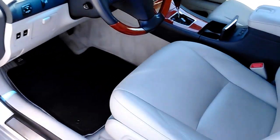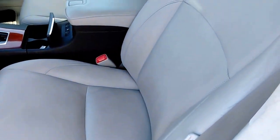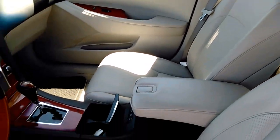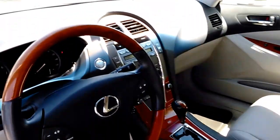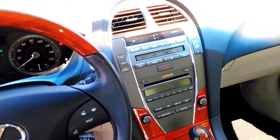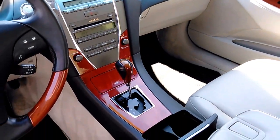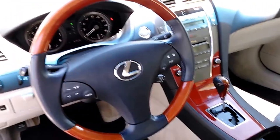It also has memory seats, which is really cool. It has heated and cooled seats — the perforated seats — so the air conditioning and heat come through the seats, which is really nice. This one also has a 6-CD changer and the push-button start. Just to give you a quick view of that. Woodgrain accents — really beautiful on this vehicle.